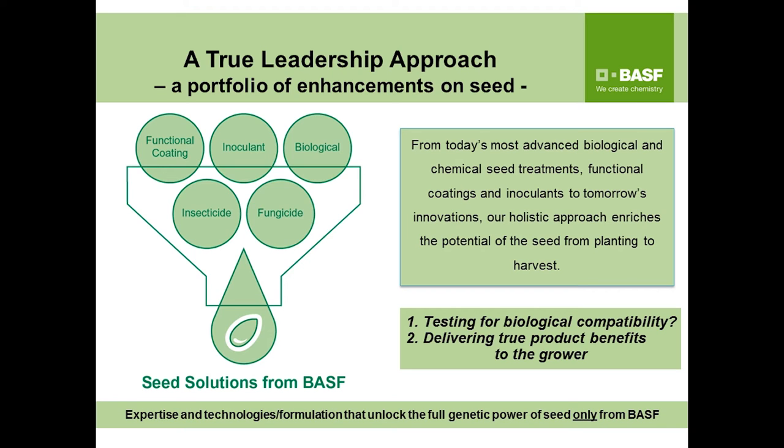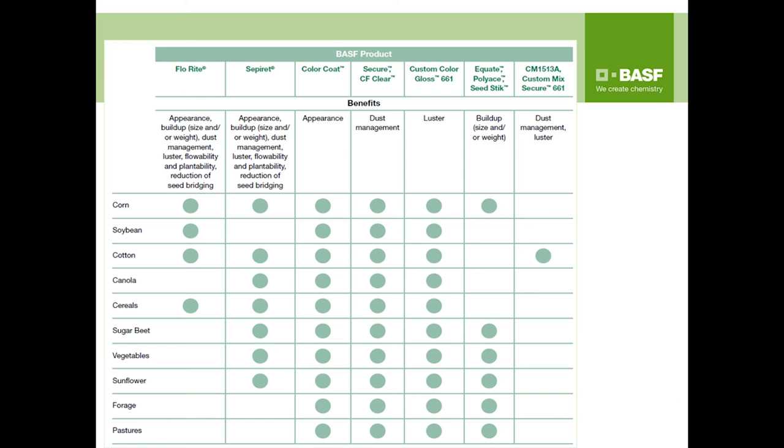The recent acquisition of Becker Underwood really allowed us to expand our knowledge on biological compatibility with on-seed inoculants and biologicals in very complex formulations. Our broad portfolio of advanced seed enhancements covers most seed treatment applications and stakeholder needs. We have several different products for enhanced appearance, such as our Color Coat line and seed gloss products, which provide that enhanced appearance and often luster. For dust management concerns, we offer Secure or CF clear coatings for most row crops.